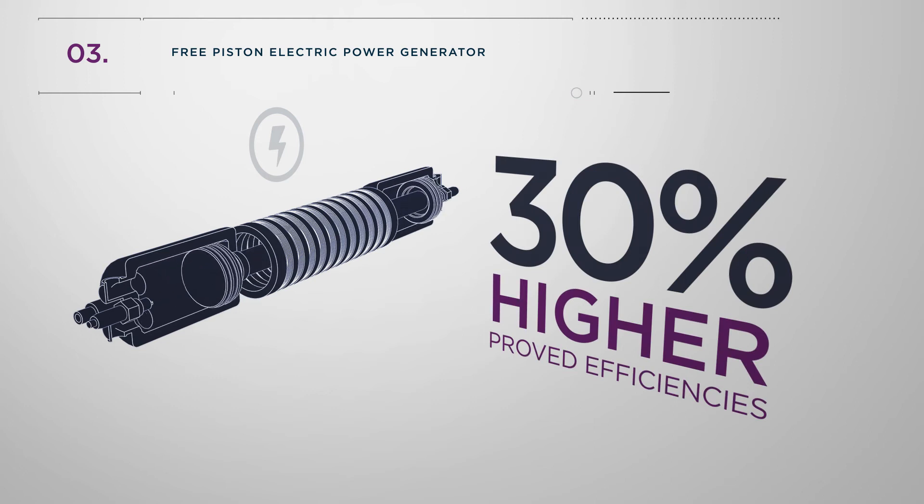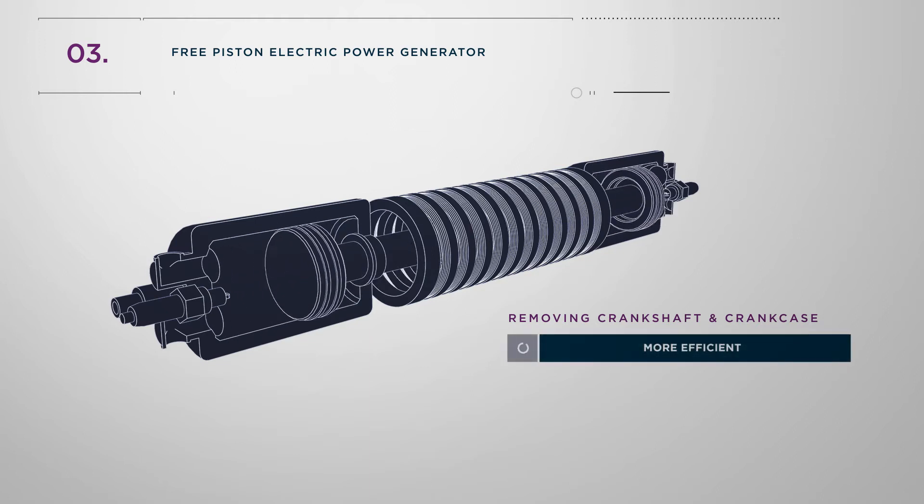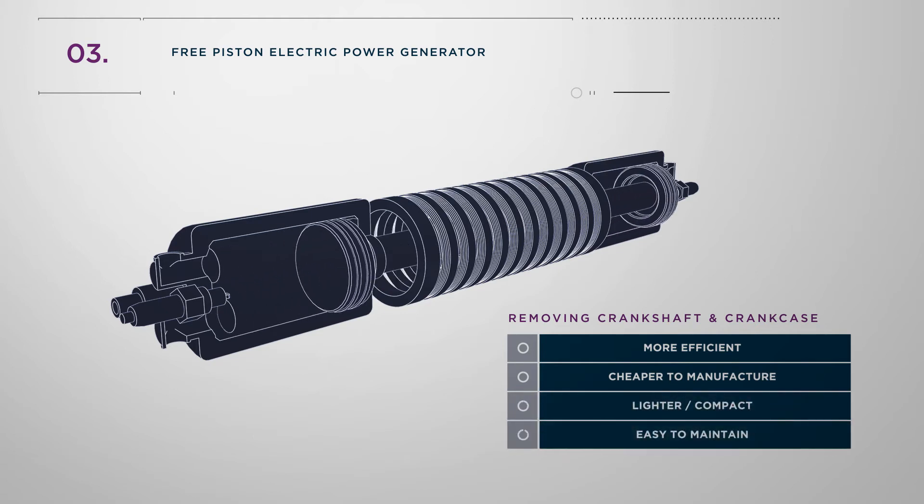The technology has proved efficiencies that are 30% higher than similar conventional generators. By removing the crankshaft and crankcase, a free piston electric power generator is more efficient, cheaper to manufacture, lighter, compact and easy to maintain.